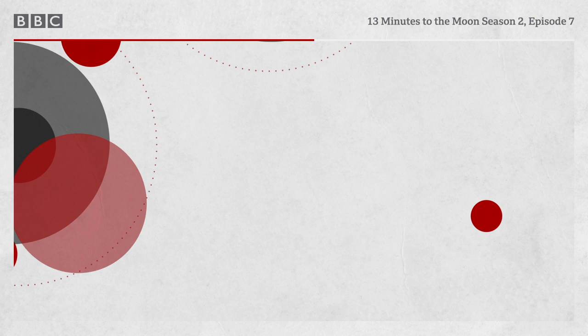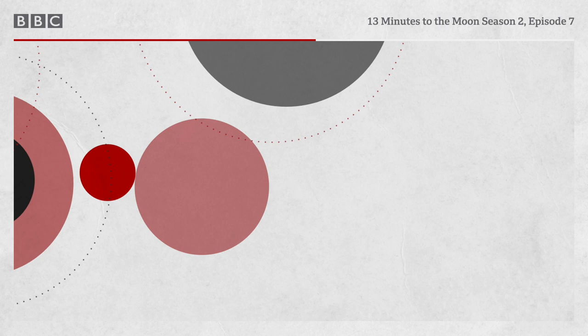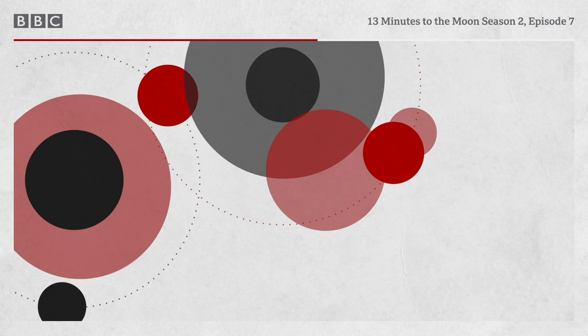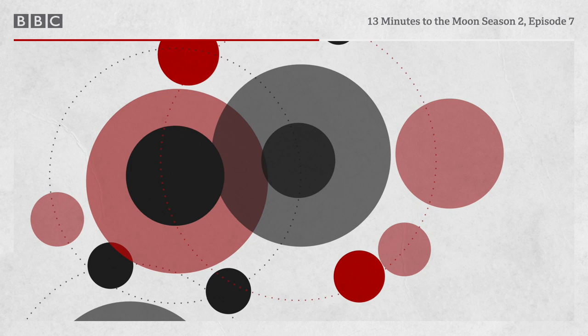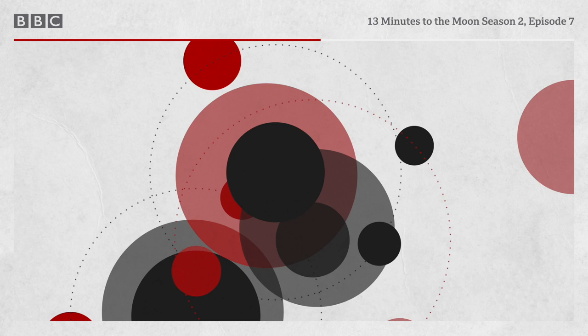Flight controller Hal Lowden: 'I was feeling pretty good, and I think the control centre in general was feeling pretty good. We only had one more critical thing to get through: re-entry.' But there is anxiety in the trench, where the team have been tracking and shaping Apollo 13's trajectory. In the final hours, Odyssey's flight path has continued to shallow. The risk that they might skip off the atmosphere and be lost in space looms large in their imagination.